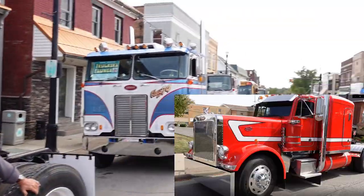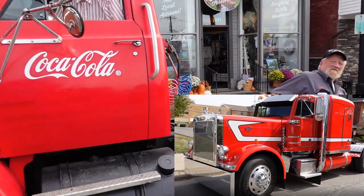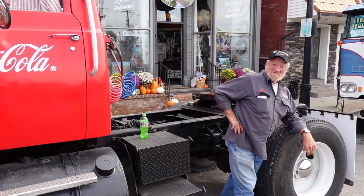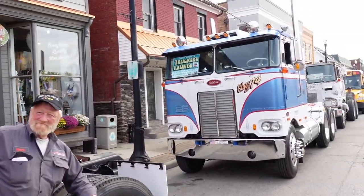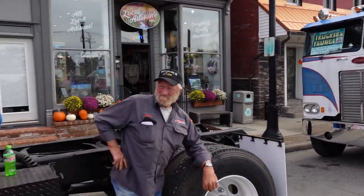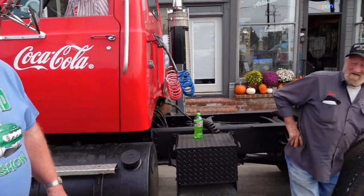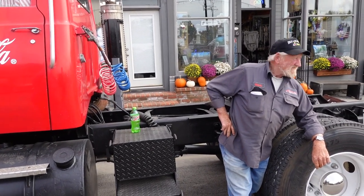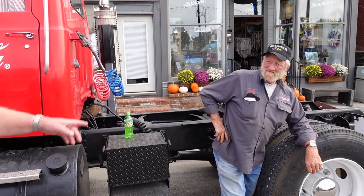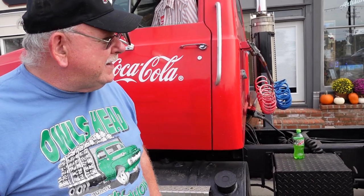My buddy Alan Barnum from up my way has got a red 379 down here too. His son took over the business — he's running almost 40 trucks out of Bangor, Maine. He does a lot of work. Family tradition: his grandfather started delivering farm supplies out of the back of a wagon in 1910.